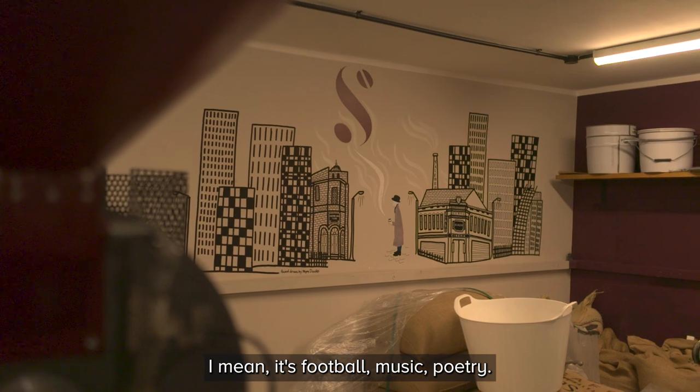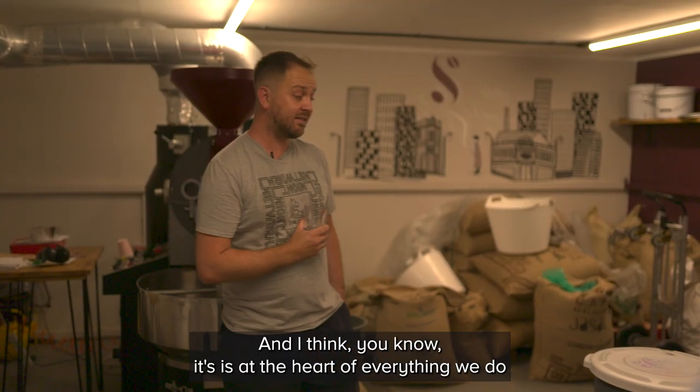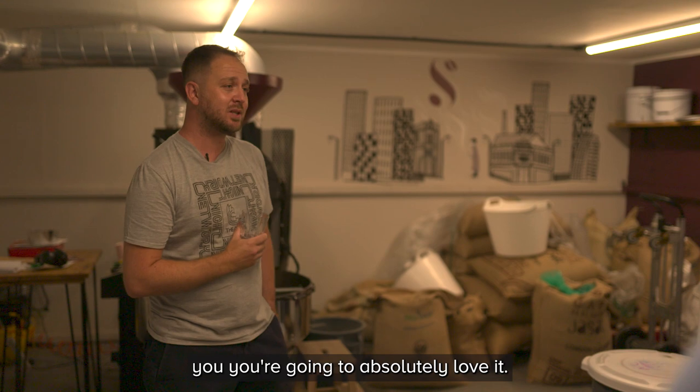Salford is football, music, poetry. I think it's at the heart of everything we do. I think you're going to absolutely love it.